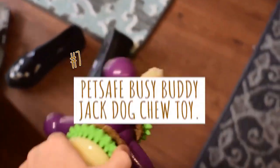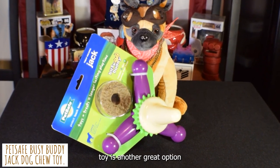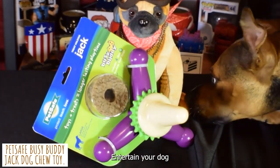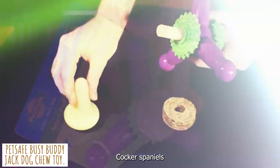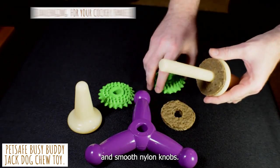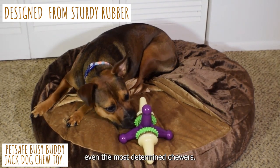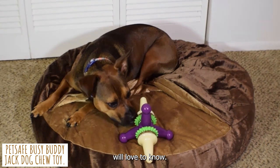Last but not least is the PetSafe Busy Buddy Jack Dog Chew Toy — another great option for those who love to chew and play. Cocker Spaniels will have a challenging time getting to the reward rings on this toy because of the combination of rough rubber sprockets and smooth nylon knobs. It's designed from sturdy rubber to withstand even the most determined chewers, and it comes in a fun jack shape that your Cocker Spaniel will love to gnaw on.